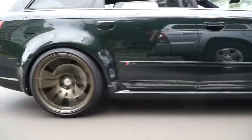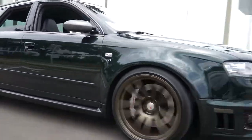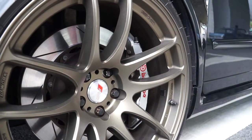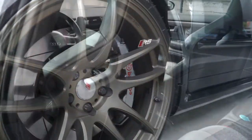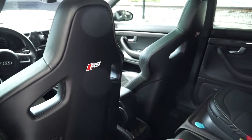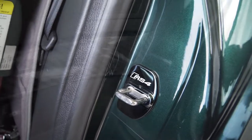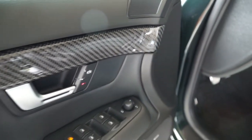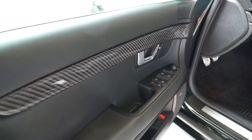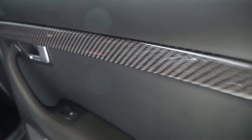She also had custom center caps crafted from lightweight aluminum — or since this car is all European, we should properly call it aluminium — to fit the Work of Motion wheels bearing the Audi RS insignia. She then fitted the imported European RS4 seats with custom badges and even found a chap in England who laser engraved custom RS4 door latch covers. The interior carbon fiber of a stock S4 is thinner than the RS4, so the owner replaced all the trim with two-ply RS4 spec carbon fiber, which was then PPF'd and ceramic coated.